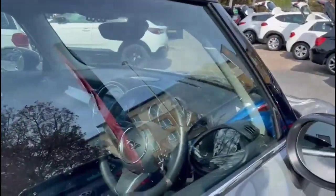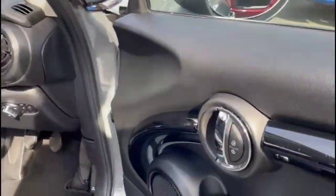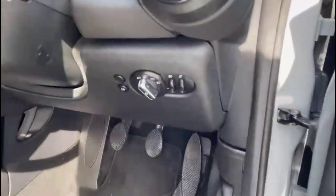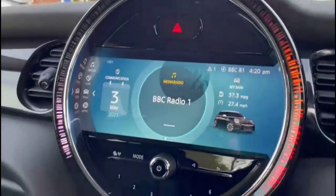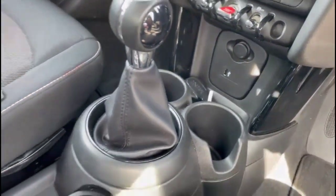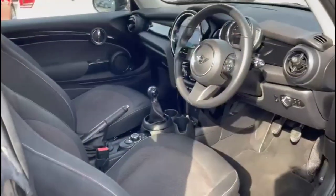As we take a look inside, you'll find front electric windows and mirrors, automatic lights, a multifunction steering wheel and central display in the dashboard, Mini infotainment system with DAB radio and Bluetooth, air conditioning and 6-speed manual gearbox, rear headrests plus ISOFIX provision and contrasting grey cloth upholstery.